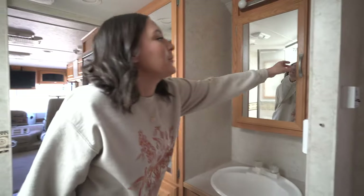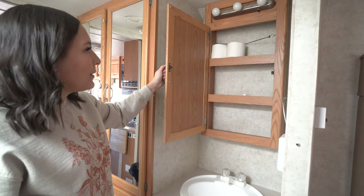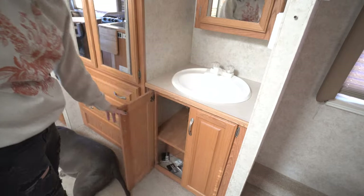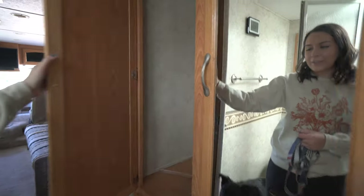This is our bathroom — it has so much space. This cabinet is big and that sink is nice, and there's more storage under here. This is our closet and there's actually a lot of space.